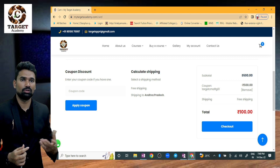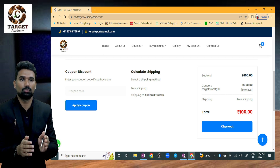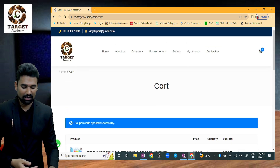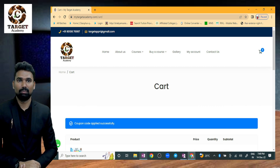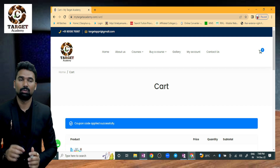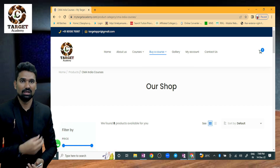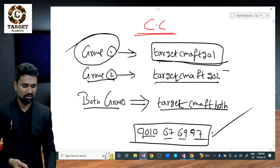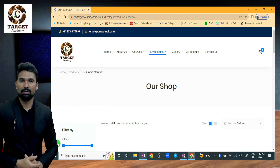This is the process of obtaining colored free fast track materials for Group 1, Group 2, or Both Groups by Target Academy. Our website is www.mytargetacademy.com. This is how you need to order through Target Academy's official website. All the best, thank you.